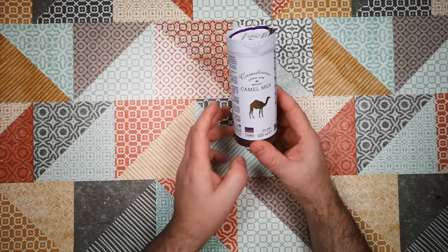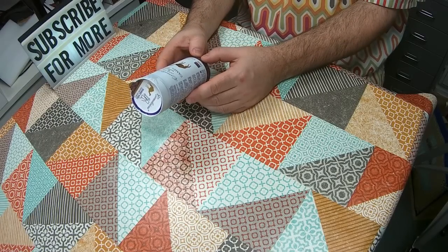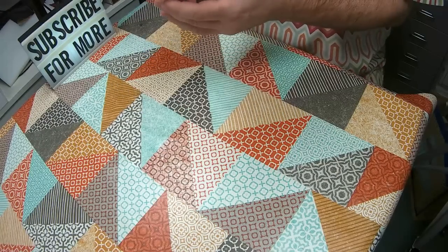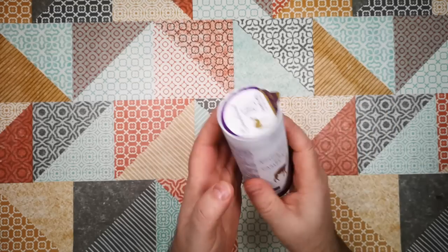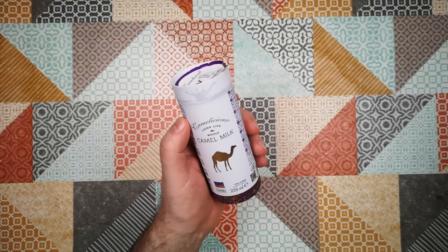It says Camelicious. I picked this up in the international food market in Portswood, Southampton. And this is a can — well, it's a carton, but it's a can-shaped carton of long-life whole camel's milk.